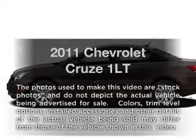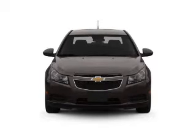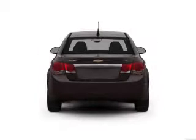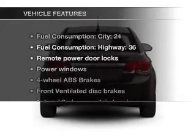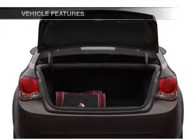Everything you need under one roof with this great vehicle. With an efficient four-cylinder engine connected to a smooth-shifting six-speed automatic transmission, you will appreciate the safety feature of anti-lock brakes. And with these notable features, you won't want to miss out on the opportunity to own this amazing ride.